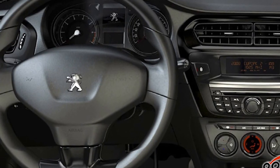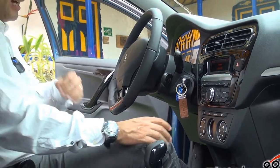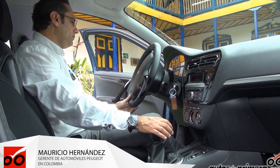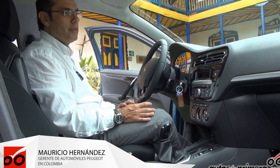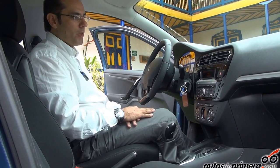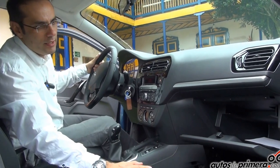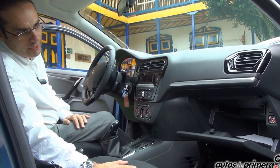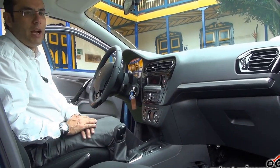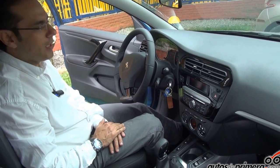Tenemos también doble airbag, un timón en cuero, apertura eléctrica del baúl desde la cabina, espejos que pueden ser manipulados eléctricamente desde el puesto del conductor, y una guantera con gran capacidad, además de la posibilidad de desconectar el airbag del conductor. Este vehículo también cuenta con frenos ABS como parte de su equipamiento de seguridad.